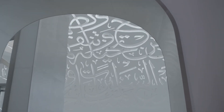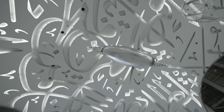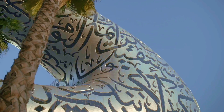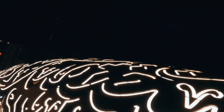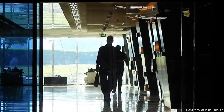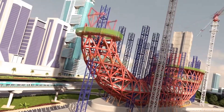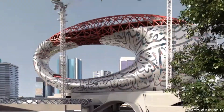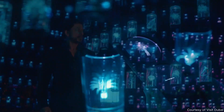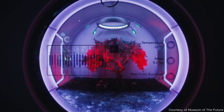They said it couldn't be built — an architectural enigma defying physics, logic, and even gravity. But in the heart of Dubai, a stainless steel torus now stands as a living monument to the future. Architect Sean Killer envisioned a structure that symbolizes humanity's boundless potential: a torus-shaped design with its void center that represents the unknown, a canvas for future possibilities.